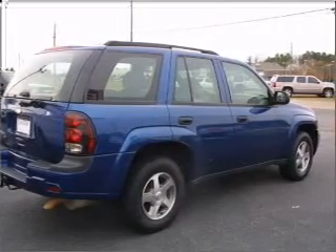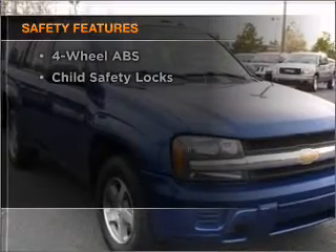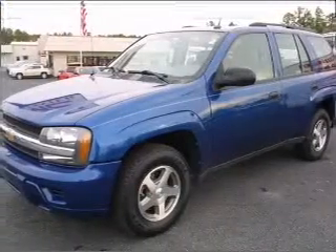Enjoy the comfort of dual temperature controls. And for your peace of mind, the following safety equipment is included: daytime running lights. Call today to schedule a test drive.